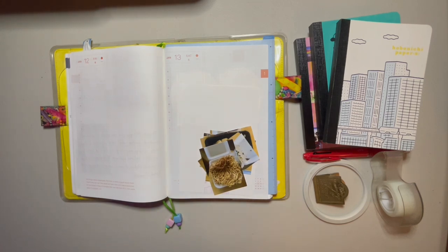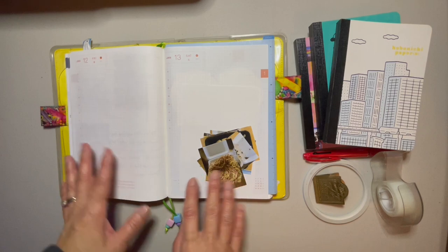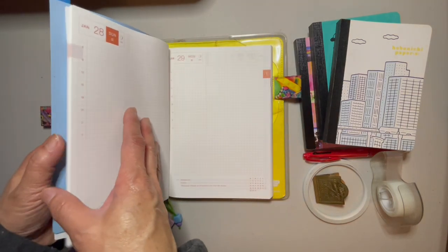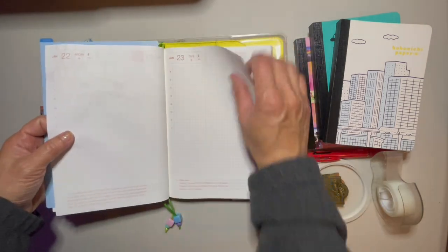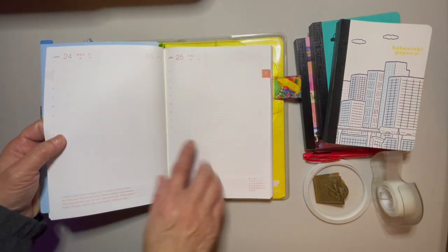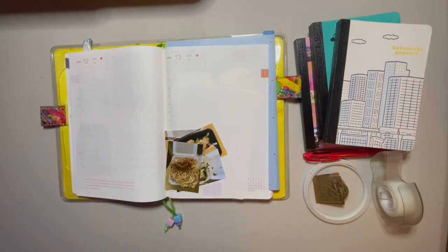I am wanting to share with you how I tip in photos onto my Hobonichi cousin. So this is a real-time look at my cousin. I have not been keeping up with this — Bruce, our English bulldog, has been under the weather. So you can see how it's blank. Today's the 25th and you can see all blank pages. I have not been in the mood to journal because he's been sick.